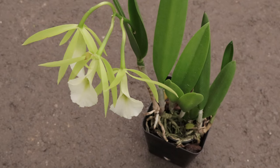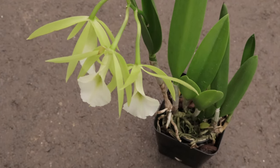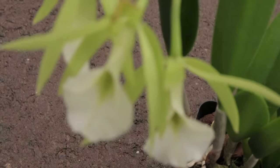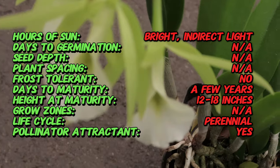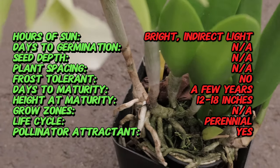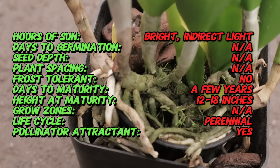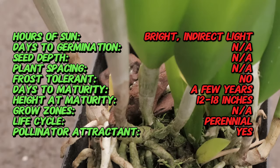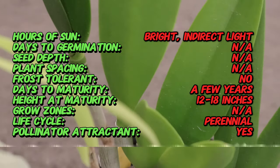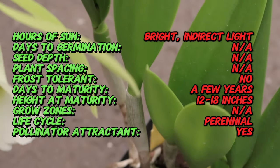This hybrid orchid is a cross between Brassavolia Nodosa and Catlia, combining the best traits of both parents. The Brassavolia genus is native to Central and South America, particularly in coastal areas, while Catlia originates from tropical regions of South America. This hybrid was created to capture the distinct fragrance and unique appearance of its parent species, producing a stunning orchid with both visual and olfactory appeal.